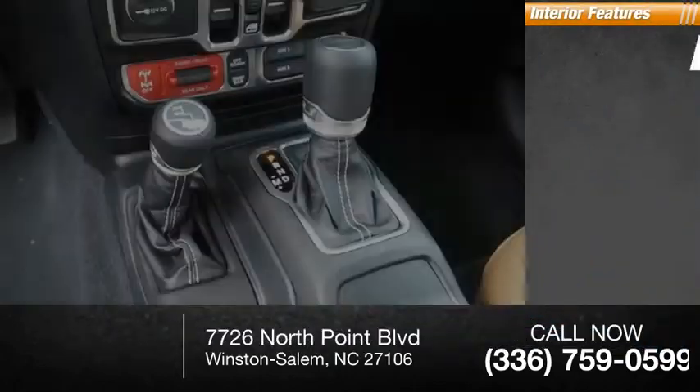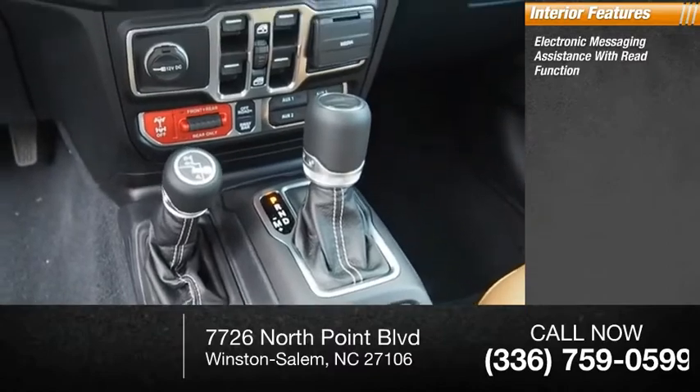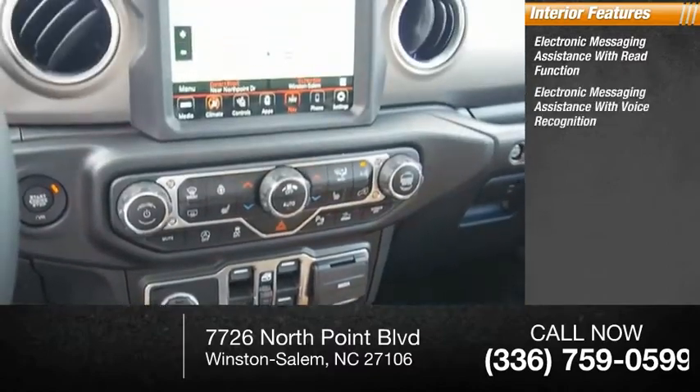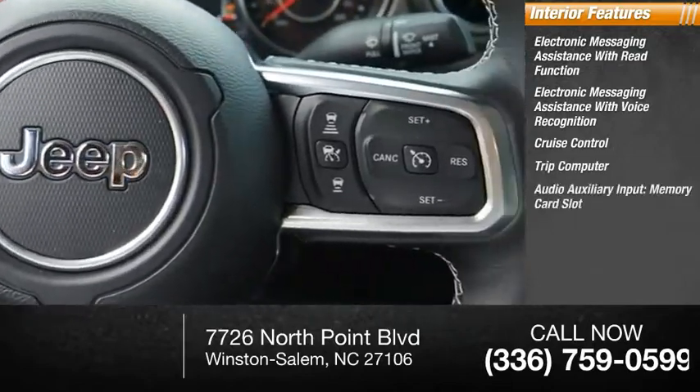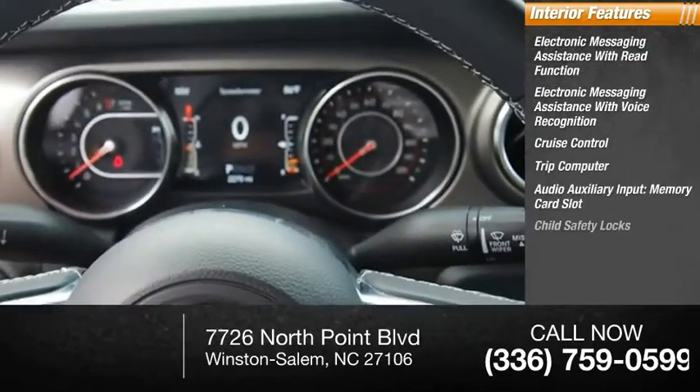Inside you'll find electronic messaging assistance with read function, electronic messaging assistance with voice recognition, cruise control, trip computer, audio auxiliary input, and memory card slot.